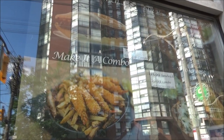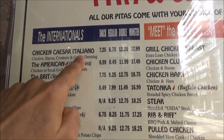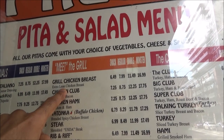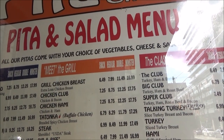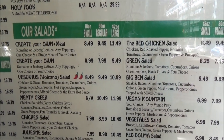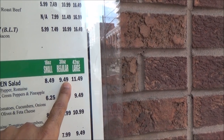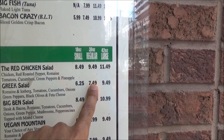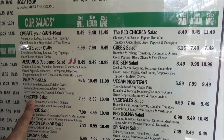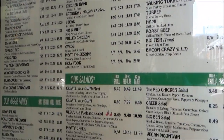Here we have a pizza and salad menu. Chicken Caesar salad Italiano is $7.25 Canadian, grilled chicken breast is $6.49, and snacks are $7.99 Canadian — all slightly less in US dollars. There's also a chicken Caesar salad for $8.49 to $9.49, a red chicken salad for $8.49 to $9.49 in 30-ounce size, Greek salad for $6.25 to $7.49, and chicken salad for $7.99 to $8.99. This is a fast food-style pita restaurant.